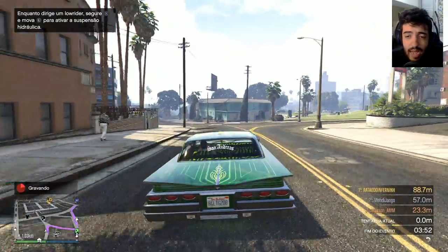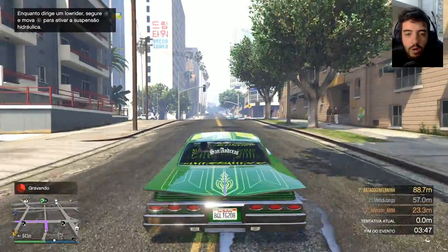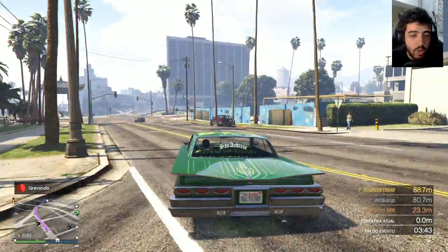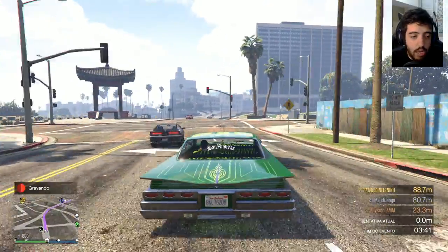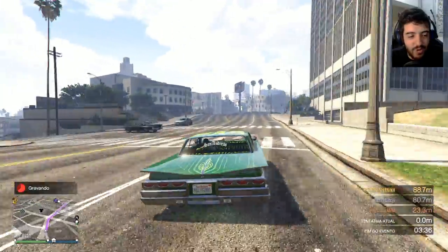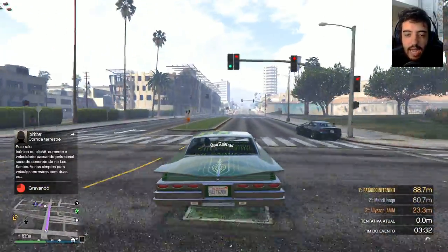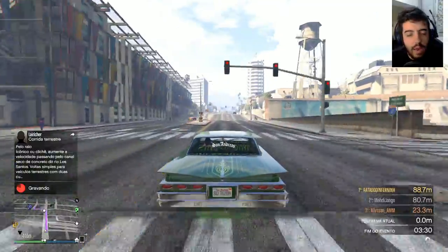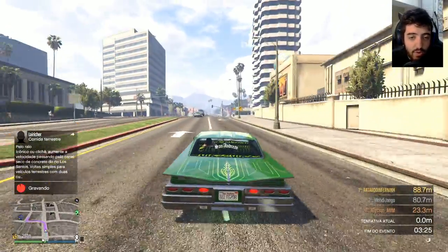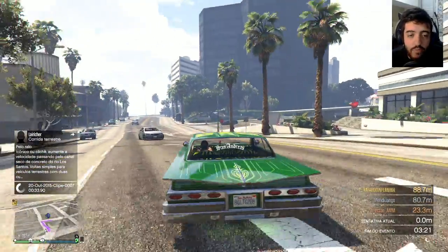Mano, tá muito caro. A Rockstar eu acho que pegou pesado nos preços. A real é que depois das heists, muita gente deve ter muito dinheiro. Quanto mais gente tem dinheiro, menos valor o dinheiro tem. Resumidamente é isso. Muitas pessoas com muito dinheiro faz o dinheiro valorizar menos. E eu acho que eu vou ter que fazer muitas heists, ou comprar o cartãozinho Shark pra eu conseguir ter uma garagem irada.